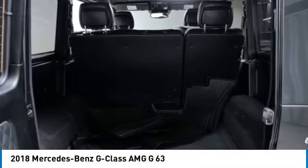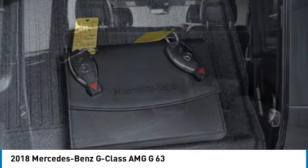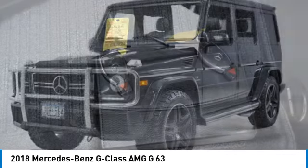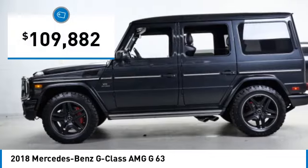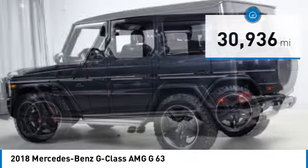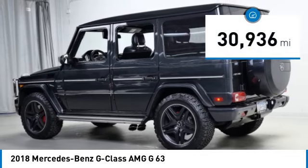Extraordinary capability and ongoing enhancement have made the G-Class one of the world's top off-roaders for the past three decades, and is priced below $110,000. This vehicle has less than 35,000 miles.